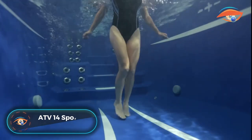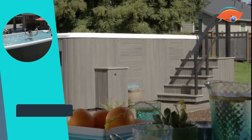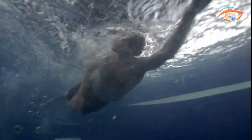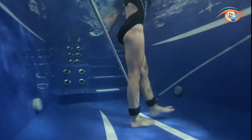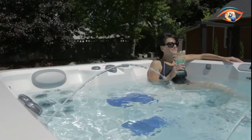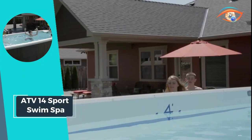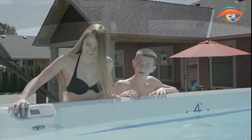The ATV 14 Sports Swim Spa redefines the swimming experience for enthusiasts seeking rigorous workouts and enhanced performance. With increased flow and resistance, it caters to the demands of serious swimmers, offering a challenging aquatic workout. This swim spa boasts cutting-edge features for ultimate relaxation and entertainment — immerse yourself in your favorite tunes with the integrated Bluetooth audio system, complete with a subwoofer and four surface speakers. Illuminate your swim with a 12-point LED light system and 12-point LED lit fountains.